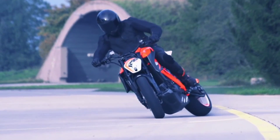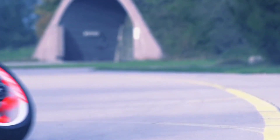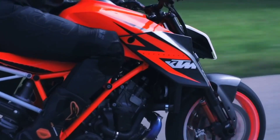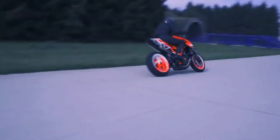KTM has been testing the new 1290 Super Duke R for a while now, and a number of spy shots on the interweb have revealed a few details about KTM's upcoming flagship Sport Naked. In fact, if you take a close look at the first teaser video, you'll see that the 2020 Super Duke R gets a brand new trellis frame.